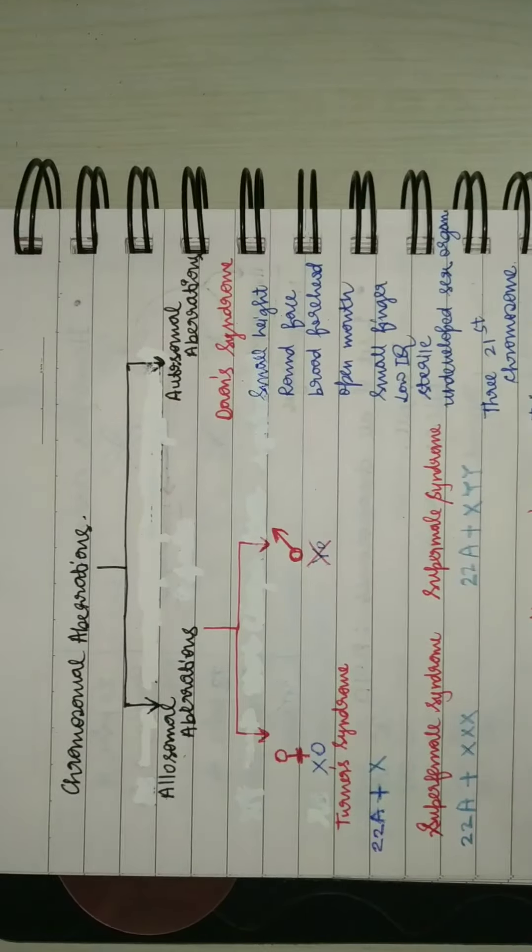A very important topic is chromosomal aberrations. This aberration can either be allosomal or autosomal. Allosomals are the sex chromosomes, and autosomals are the non-sex chromosomes — chromosomes 1 to 22. Let's talk first about autosomal aberrations.